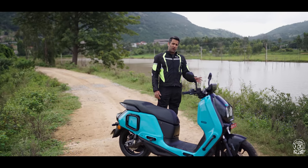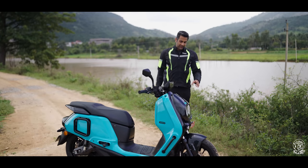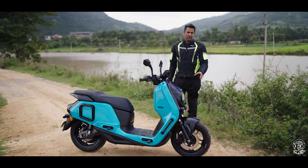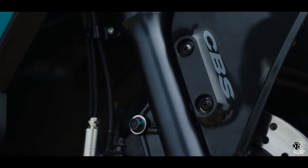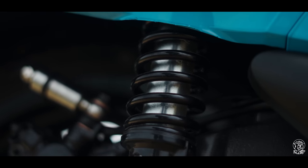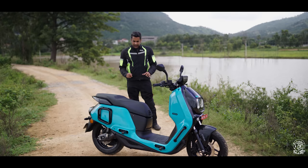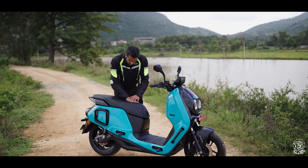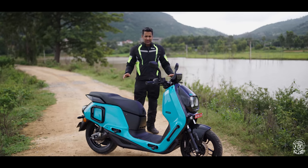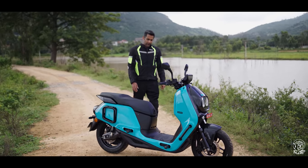This is the first EV to get 14-inch wheels, with chunky 110mm tires and 43mm forks up front — the biggest in class. At the back you have twin shocks with preload adjustability, giving it the makings of a very comfortable ride. The seat is really nice, wide and spacious, good enough for people of all shapes and sizes, and comfortable for the pillion as well — we'll find out when we ride it.